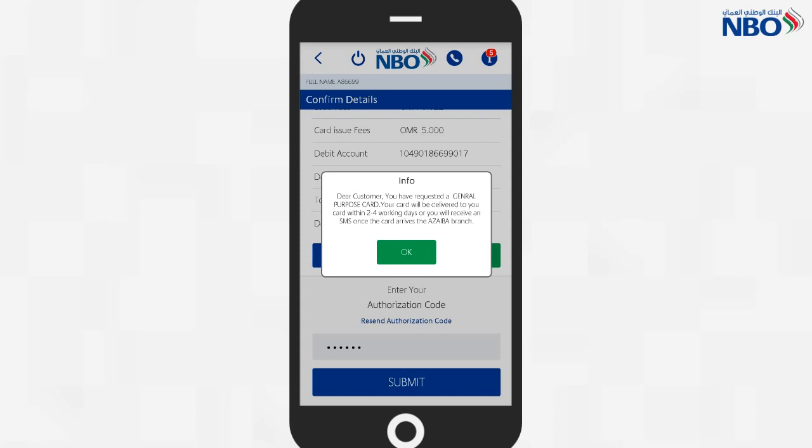Your request is now under process and you will receive your card within 2-4 working days.